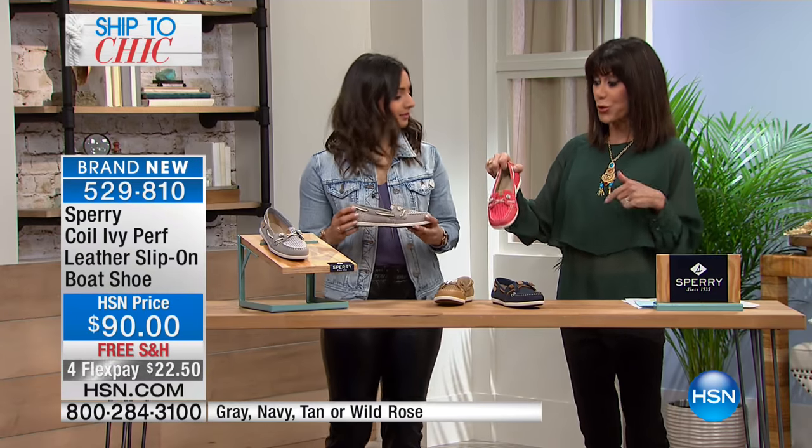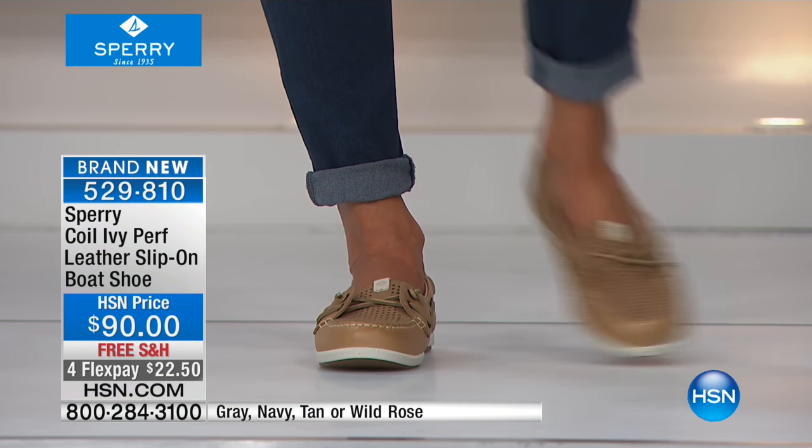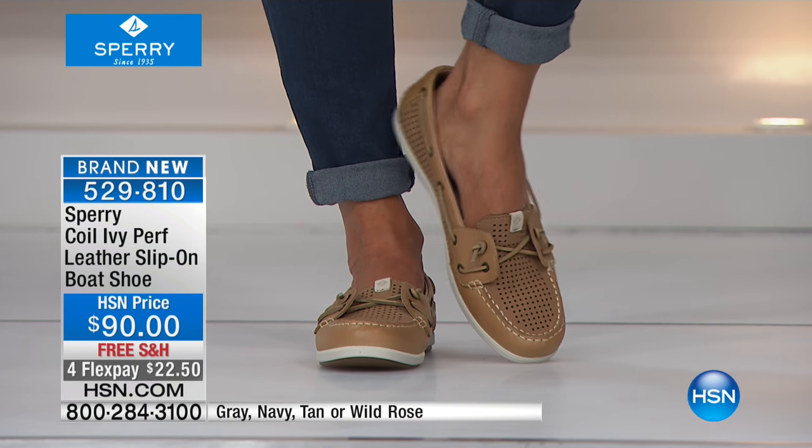Sizes are five and a half through twelve. This is a good one — it has all the DNA that Paul Sperry started. Eighty years ago he invented the world's first boat shoe, and this has everything he was looking for and what he invented.